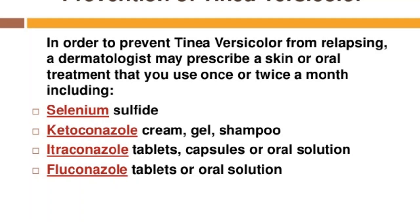Another preventive medicine is fluconazole, which comes with the trade name Diflucan, available in tablets or oral solution. Those were the preventive measures.